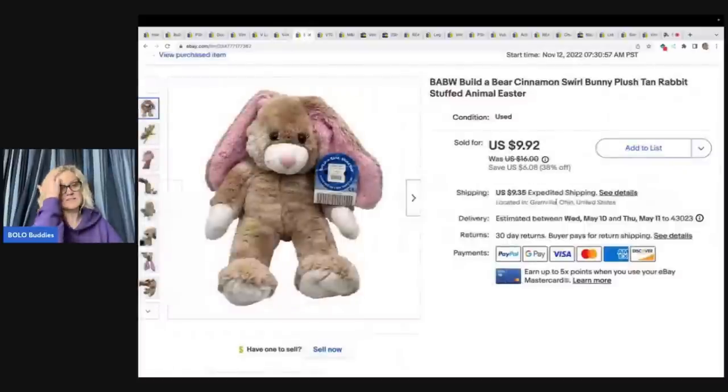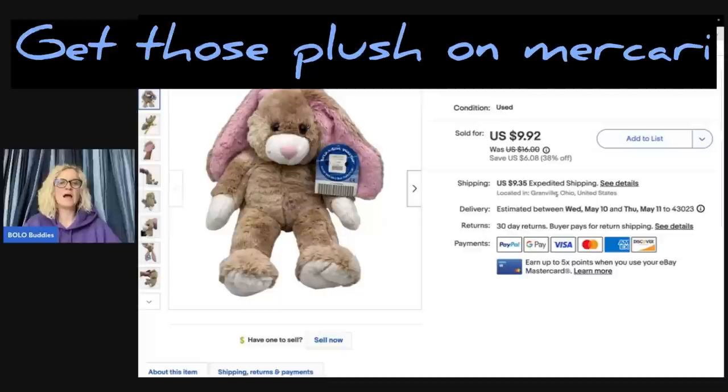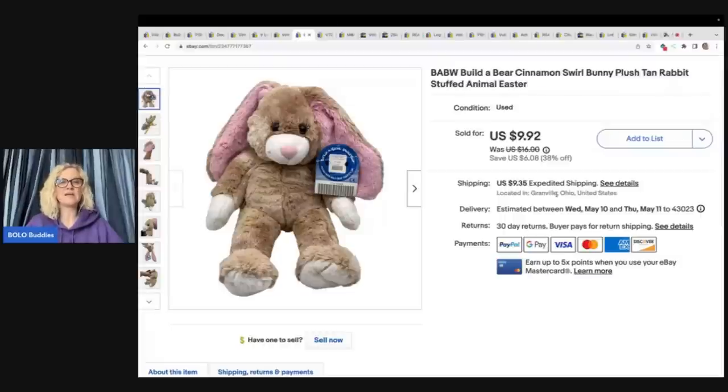Here's another Build-a-Bear — this one has the original tags. I got it at the goodwill bins and sold it for $9.92 plus shipping. There were a lot of these listed on eBay, so it probably would have been better to cross-post to Mercari and Poshmark. I typically list all my items on eBay first, then sit down and cross-post a bunch of items all at once — that's what works best for me given everything else I have going on.